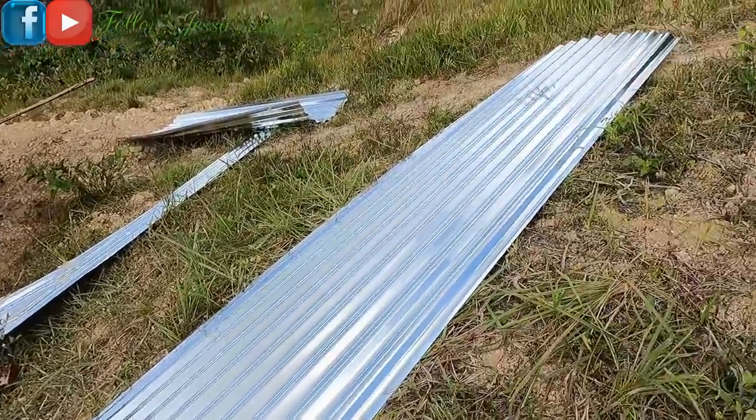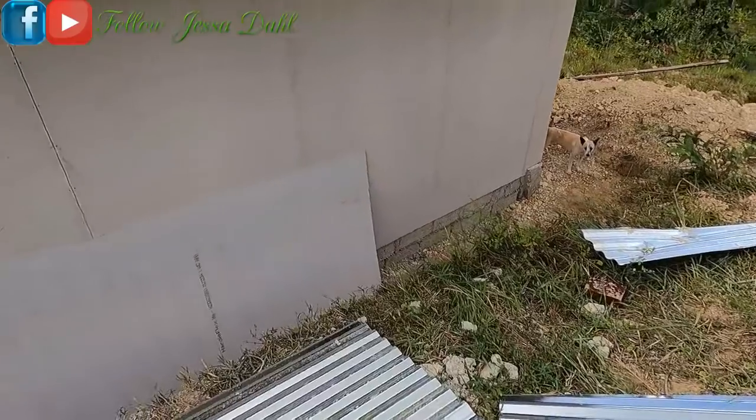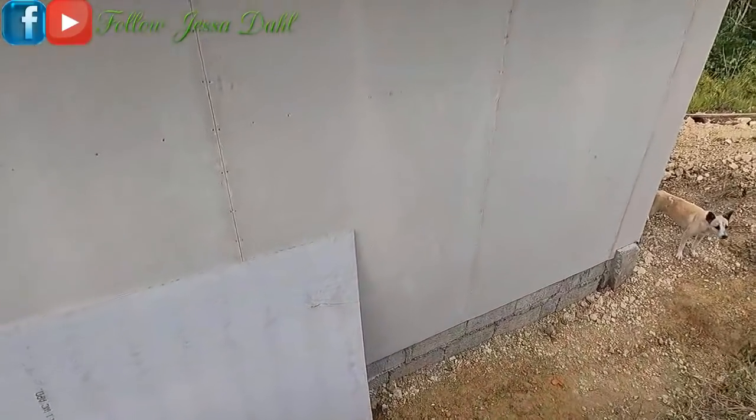We have leftover roof material here — we're going to use this for the toilet. And we have about two hundred blocks left. That's the back, it's all finished putting the walls.